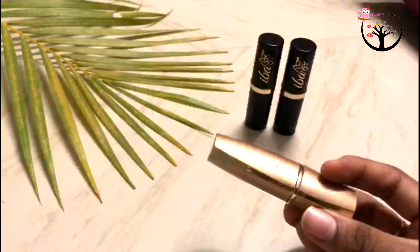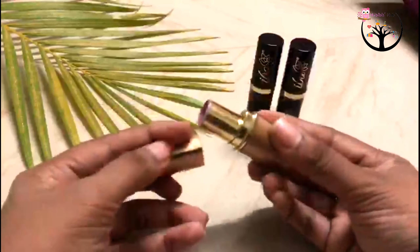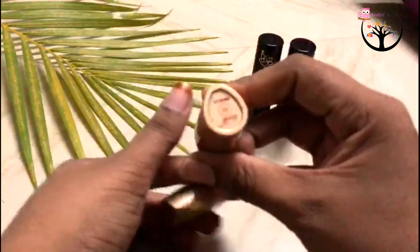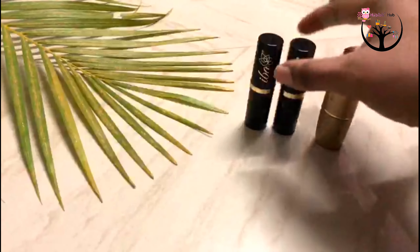I have known this brand for 3 years. Now, let's look at the packaging. This is the golden color packaging — it has a royal look. And if you've been with this brand for a little while, they have updated the packaging style.